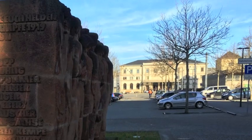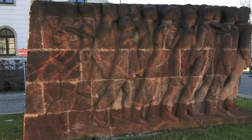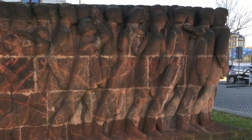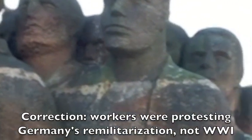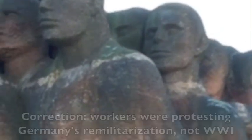You only have to go steps from the main station, which is right here over my shoulder, to find the first example of East German public art to survive. This is the August Kämpfer — August Fighter — Memorial, created in 1977 in memory of the victims of a demonstration against the war, which was brutally put down by the German army. This was part of the East German state's attempt to link itself to the struggles of the workers throughout the modern German era.